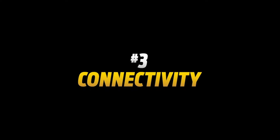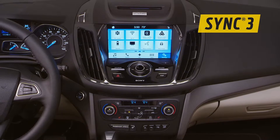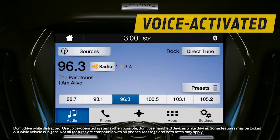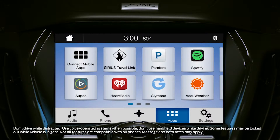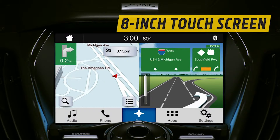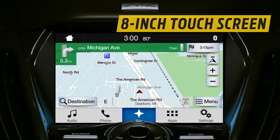Number three: connectivity. The 2017 Escape offers next-generation SYNC 3. Voice activated and easy to use, SYNC 3 lets you access your smartphone to listen to music, open apps, or make a reservation. An available 8-inch LCD touchscreen is second nature to use — it works like a smartphone. You touch it, it responds.